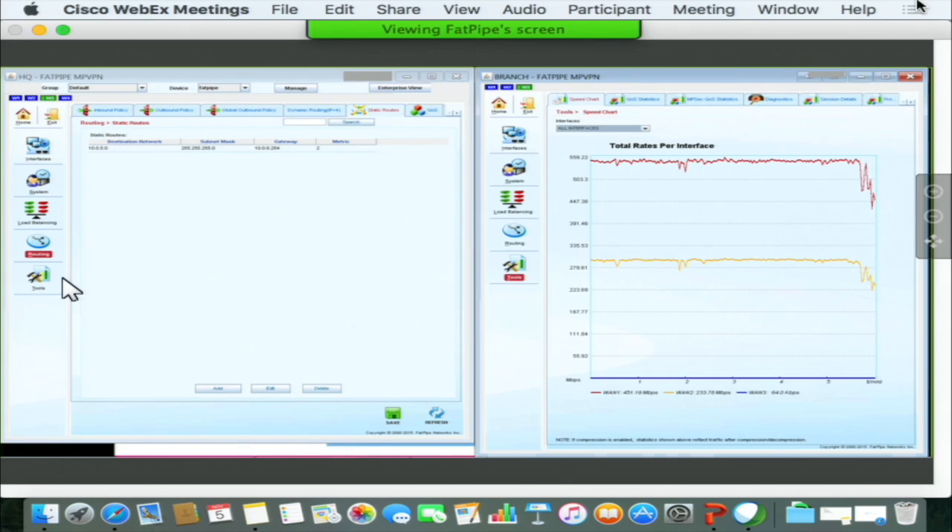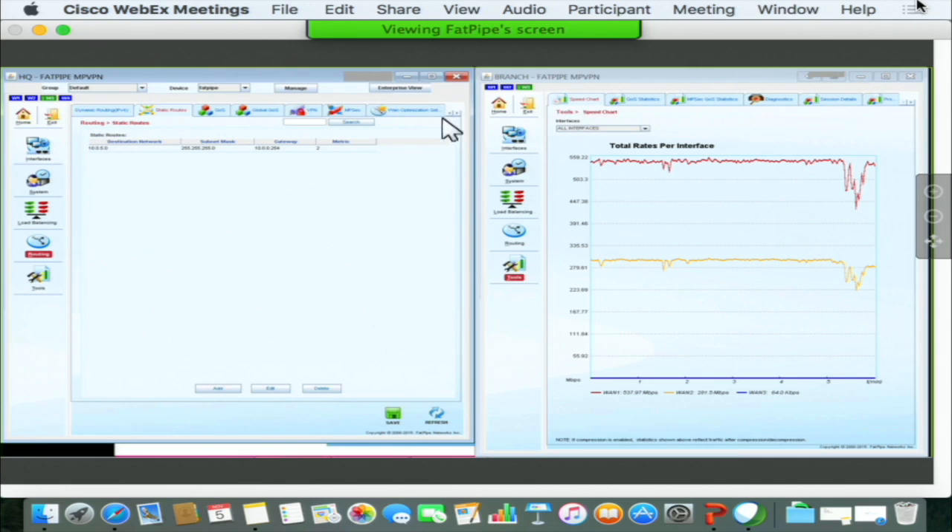That is the demo that we are showing. It covers all the features I have mentioned, which includes the multi-link capability, the multi-vendor capability, as well as the multi-gig capability. You are welcome to visit the booth—we would love the opportunity to present the solution to you. Thank you.